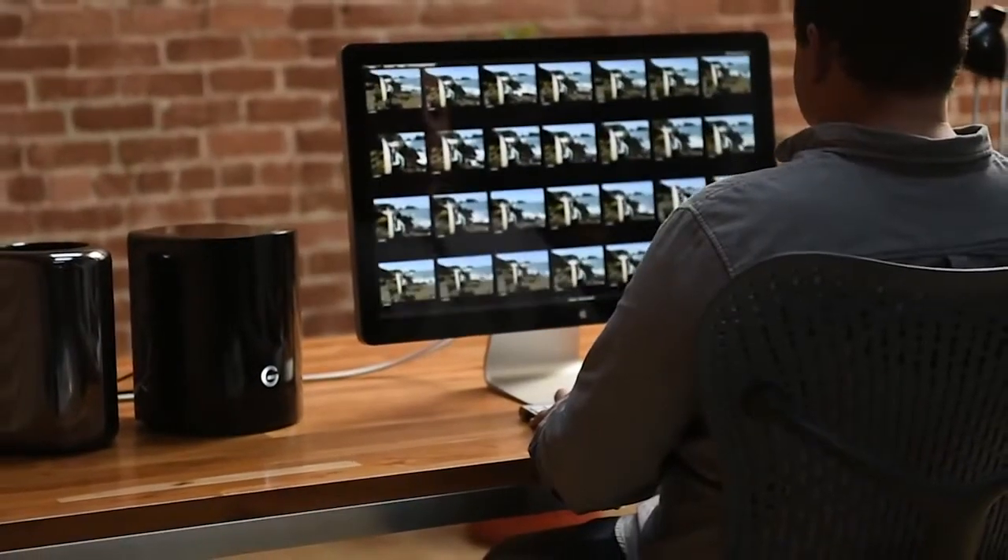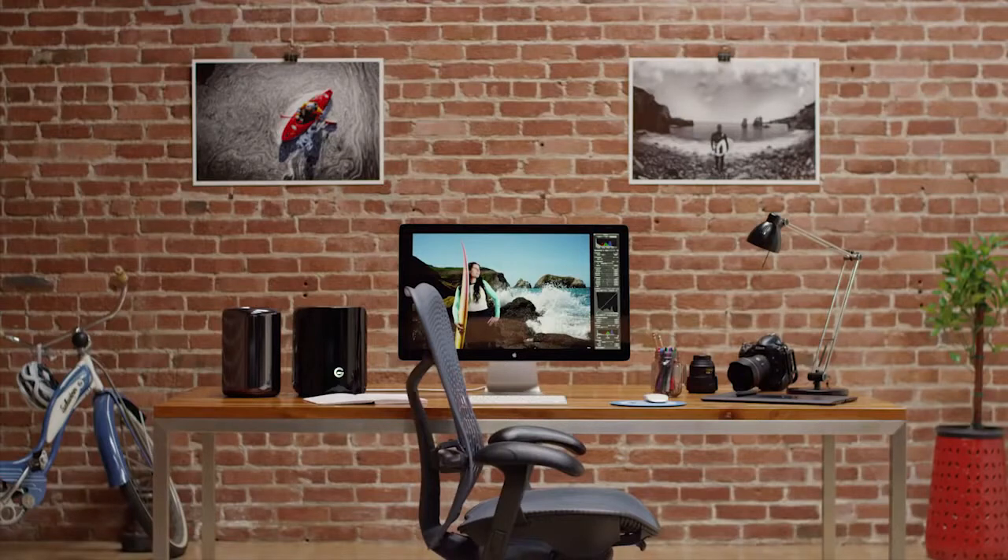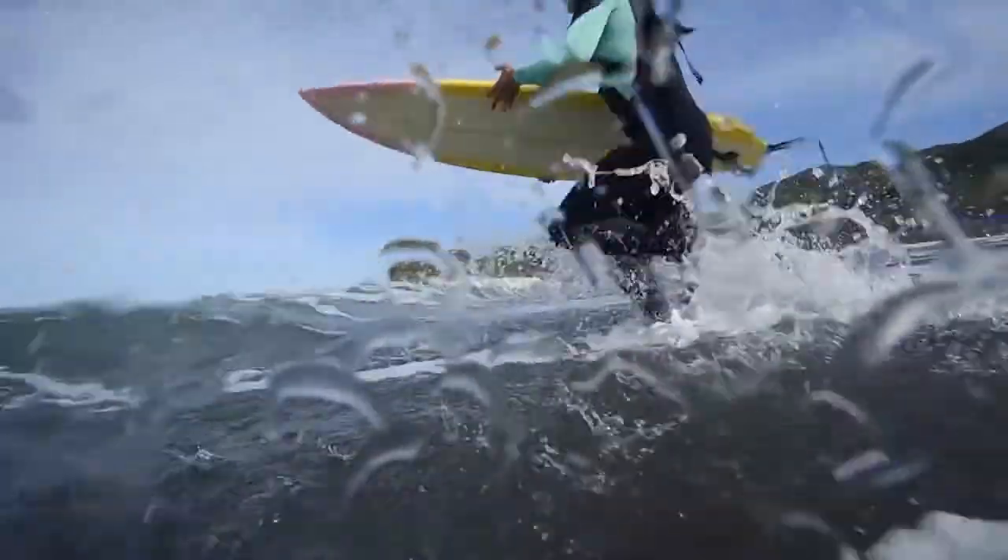With confidence in the reliability of his tools and the ability to finish edits faster, Lucas can spend less time in his second office and more time in his first.